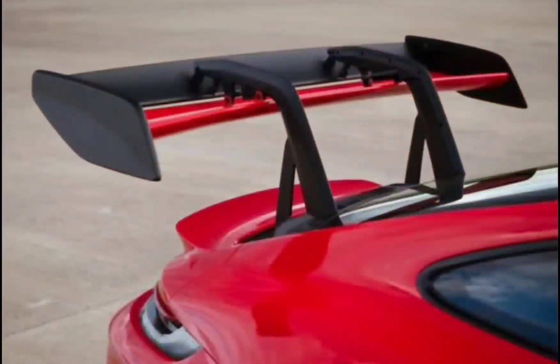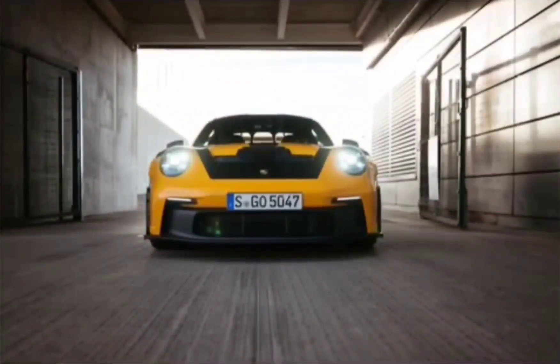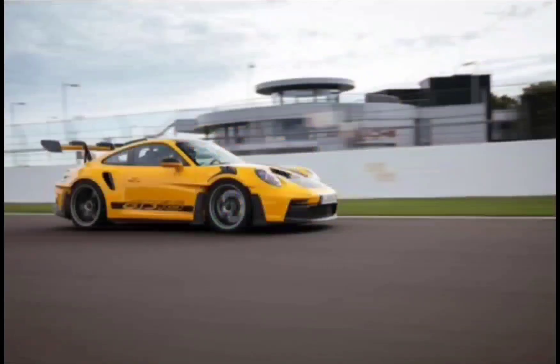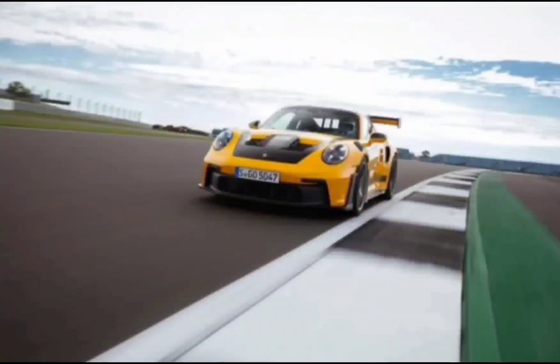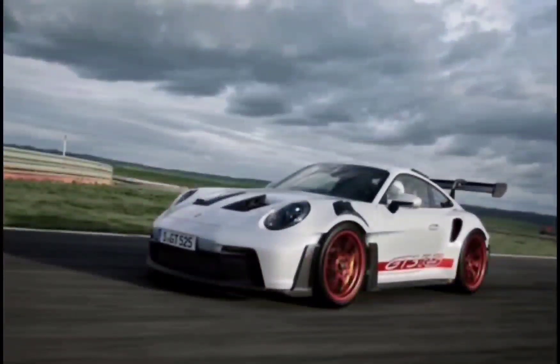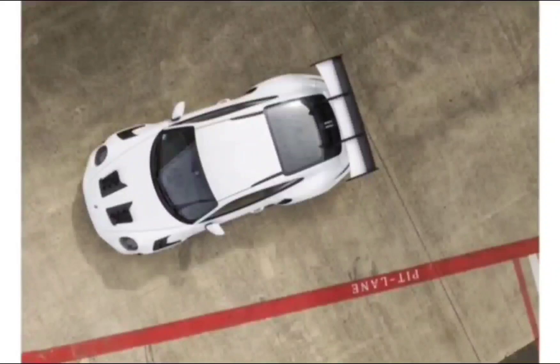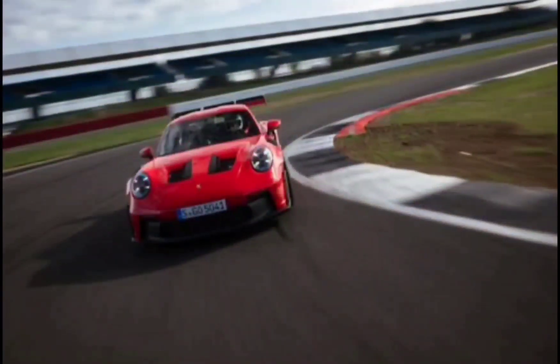Through slower corners, it helps to cut a slightly wider arc to approach the apex in a straighter line and then drop the hammer early. The flat-out sections are the only places where the GT3 RS will struggle to keep up with the regular GT3 — the substantial drag coefficient of 0.39 is the price you pay for the riveting downforce. The GT3's claimed top speed of 199 mph bests the GT3 RS's 184 mph max, but the wide-body weapon wins the sprint to 60 mph with a claimed time of 3.0 seconds.